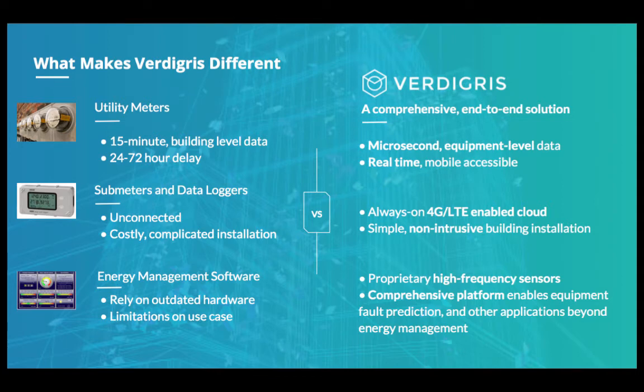What makes Vertigris different from other sub-meters or non-intrusive load monitoring technologies is that we are a comprehensive end-to-end solution. We provide microsecond, equipment-level data in real time that's mobile accessible. This contrasts with utility meters that typically give 15-minute interval building-level data, often with a three-day delay. We have always-on 4G LTE that's cloud-enabled, a simple non-intrusive building installation, proprietary high-frequency sensors, and a comprehensive platform enabling equipment fault prediction and applications beyond energy management — including a full suite of equipment health analysis.